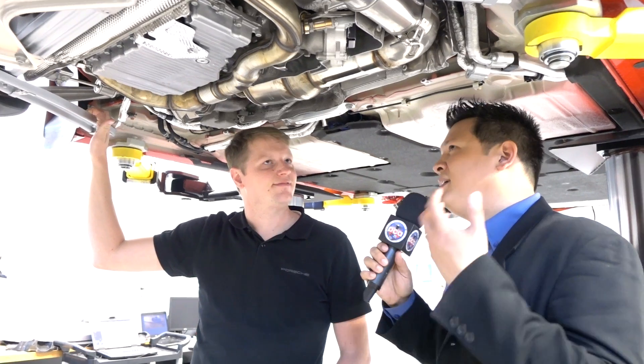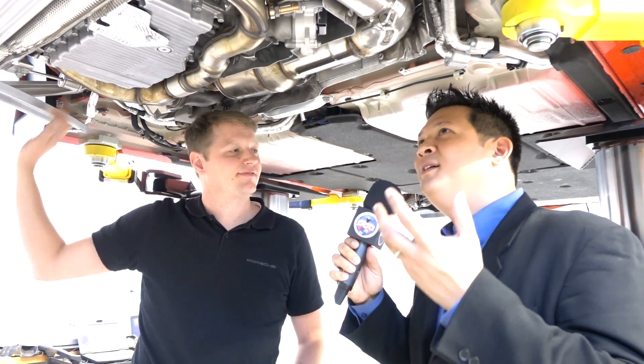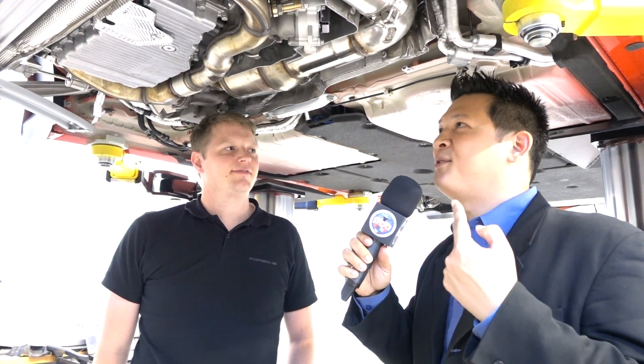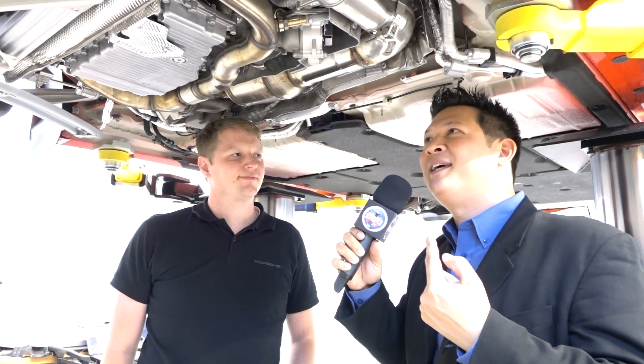Thank you for giving PCA members an opportunity to get this close and personal with the new 718. For those of you watching, this car is quite exciting. I know a lot of PCA members are going to put their name down and probably bring one to an event nearby. Thank you again — it's great to have you here.